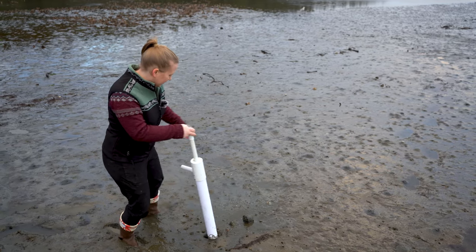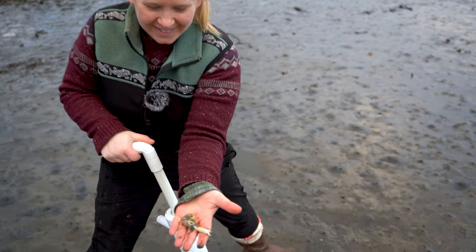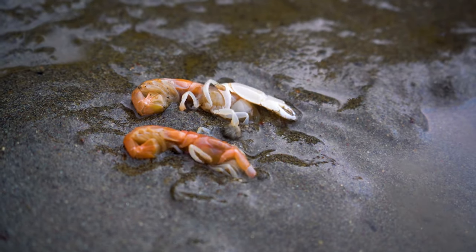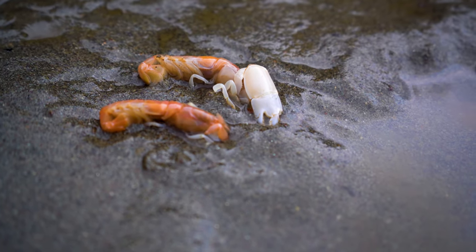Whoa, that's a big one! What we're looking for is a series of holes all surrounding each other in a big cluster — unlike most clams which have a single hole, ghost shrimp will have a dozen holes all connected with underground burrows. Here we've got a male and female ghost shrimp: the male has that giant white claw and the female has a much smaller claw.